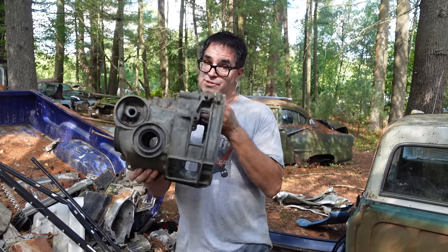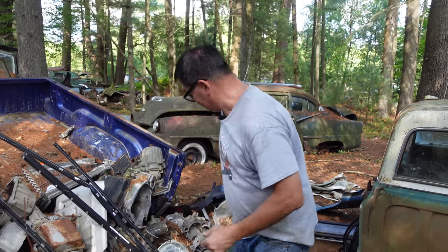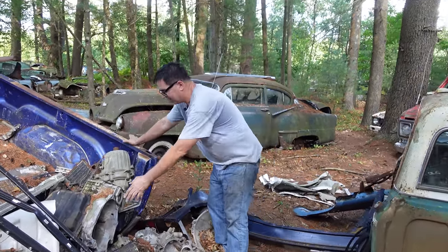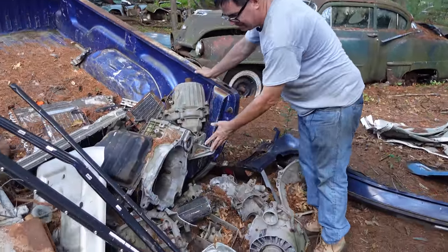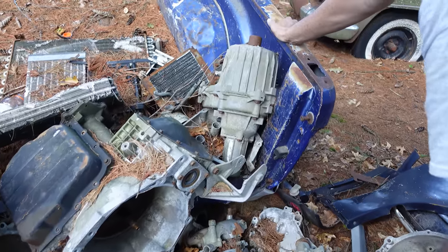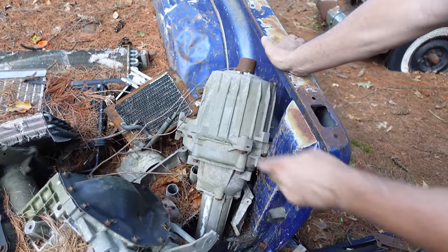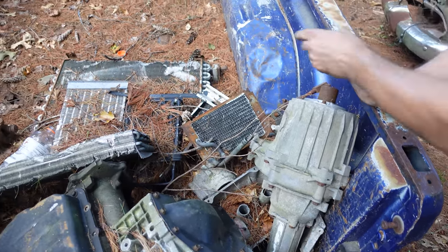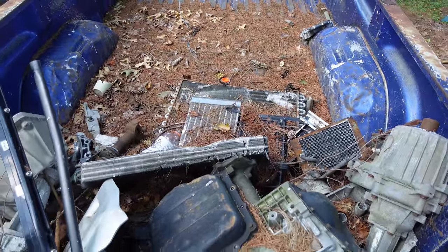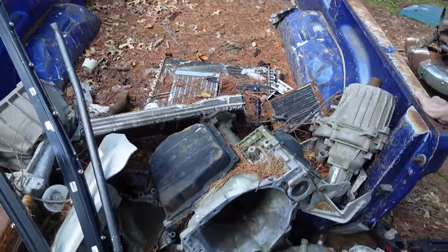Magnesium also has scrap value. And we keep looking at all this crazy stuff — a transaxle right here from some front wheel drive application, a differential cover, a transfer case from a four wheel drive truck of some kind, air conditioner condensers. This aluminum stuff right here is worth significantly more than steel as scrap metal.